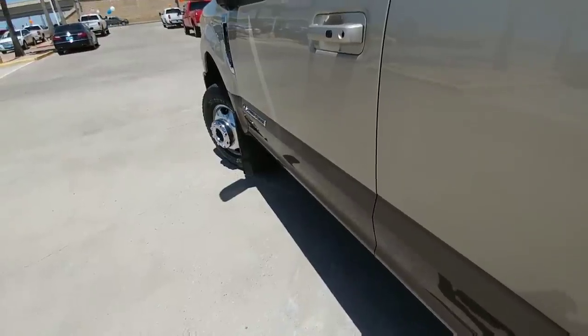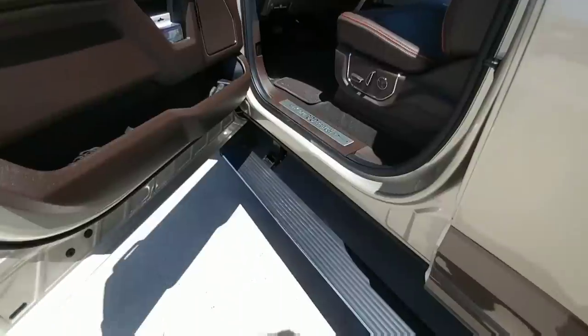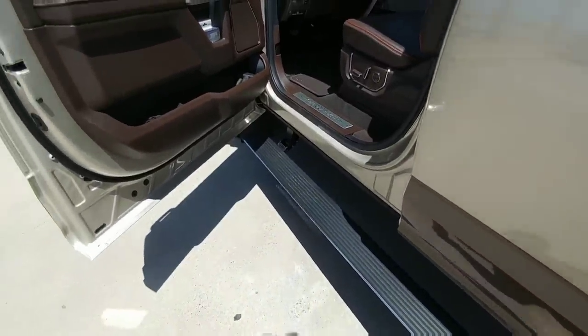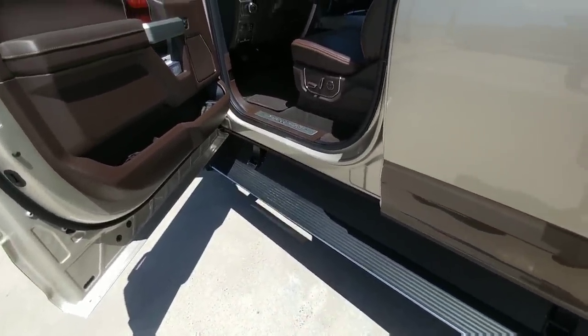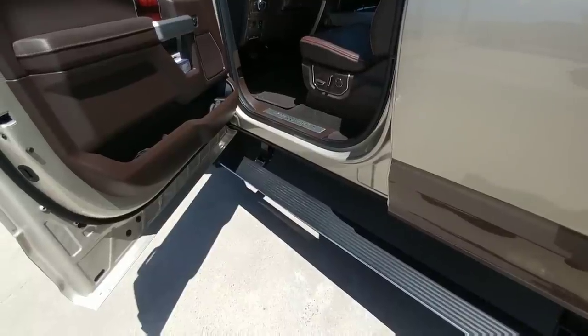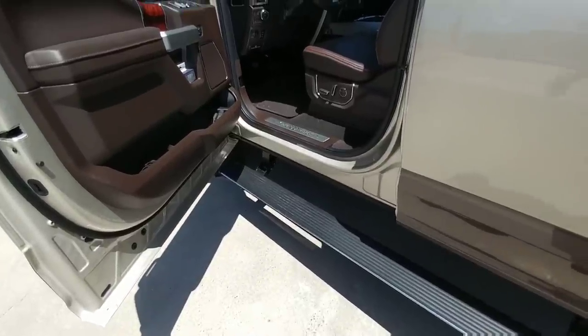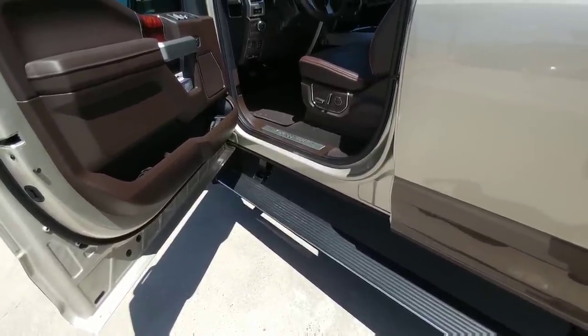Ford also has the option to include power retracting steps on the side — very convenient for keeping them out of the way while driving and for improved clearance. They drop down about an inch lower than traditional step sides, which is really nice because trucks keep getting taller and taller.